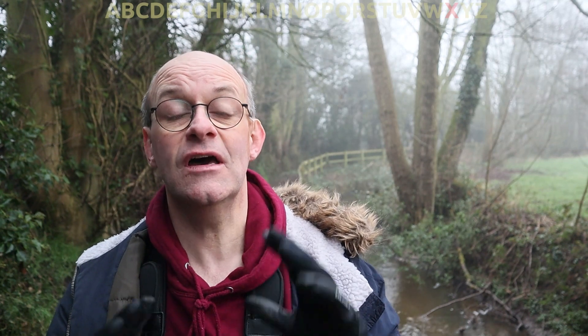Already fairly early on into the challenge I'm starting to realise it's going to be quite difficult trying to find patterns, especially in nature, that correspond to letters in the alphabet. But if you use your imagination, these trees just here in the background — I'm going to call my W.